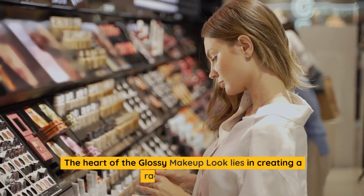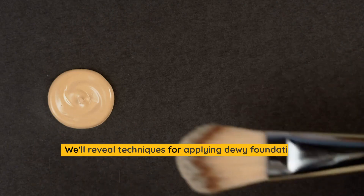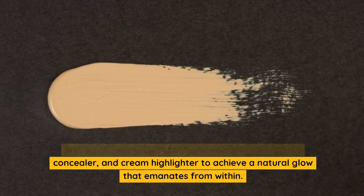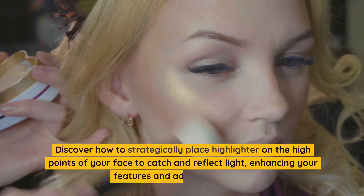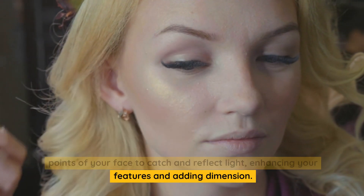The heart of the glossy makeup look lies in creating a radiant skin base. We'll reveal techniques for applying dewy foundation, concealer, and cream highlighter to achieve a natural glow that emanates from within. Discover how to strategically place highlighter on the high points of your face to catch and reflect light, enhancing your features and adding dimension.